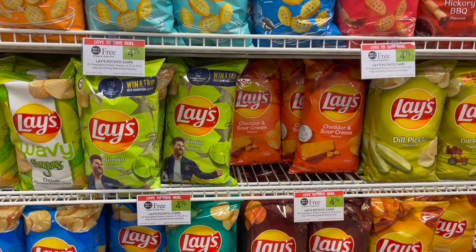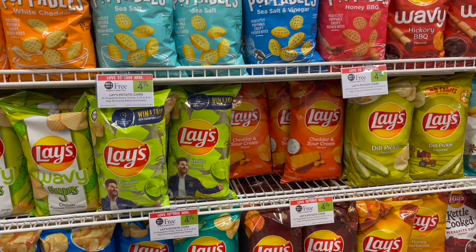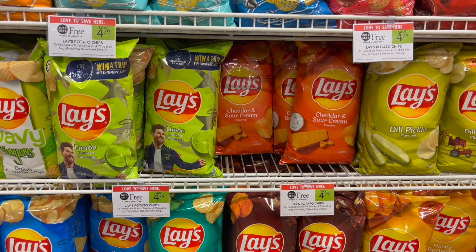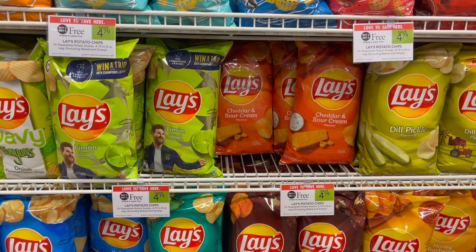We have a pretty decent deal on the Lay's chips. We have a Publix Digital for $3 off of $5 that works on a number of products. I'm in a true Bogo area, so since these are Bogo at $4.79, I would have to pick up six bags totaling $14.37. I can use that $3 off of five Publix Digital, making my final cost for all six bags just $11.37 or $1.90 each. If you are in a half Bogo area, just adjust your math accordingly.